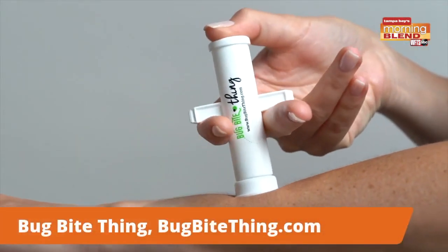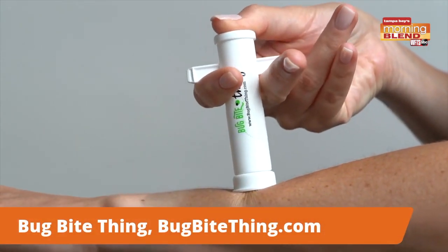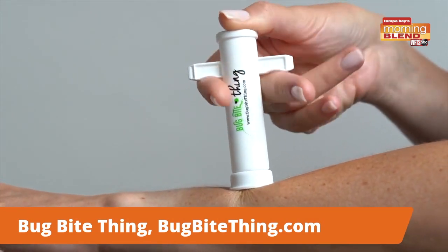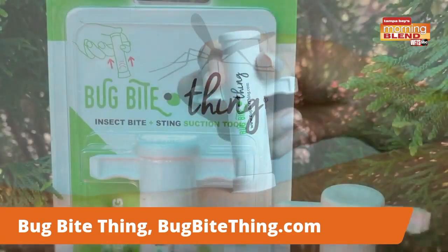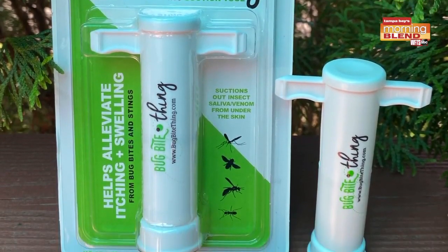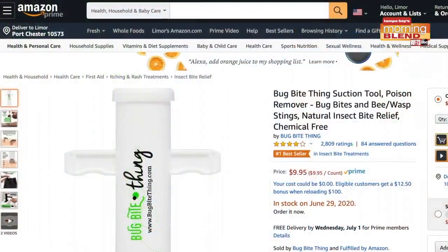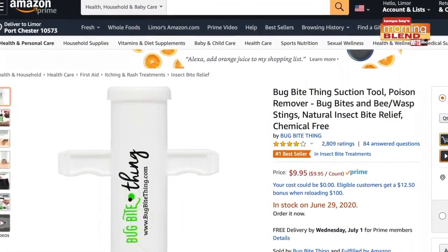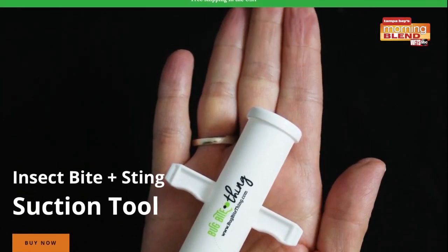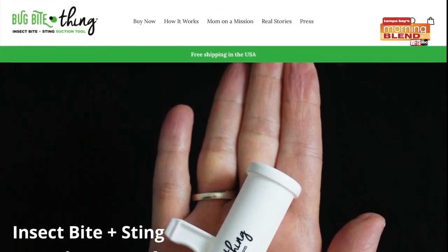I hate getting bug bites, so I have a great product you may have seen on Shark Tank last year: Bug Bite Thing. Bug Bite Thing uses suction to extract insect saliva and venom from underneath the skin and eliminates the itching, swelling, and pain caused by mosquito bites and bee stings. It's completely chemical free, reusable, and safe to use on children and adults, and it's Amazon's number one selling product for insect bite relief. You can get Bug Bite Thing for under $10, plus free shipping on bugbitething.com.